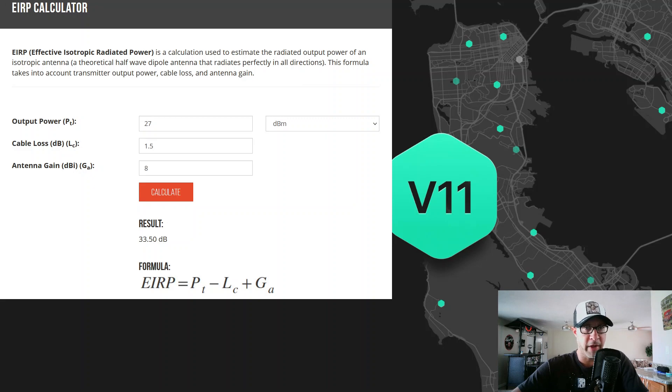There are tons of calculators on the internet to compute things such as the EIRP. You can put in the power of your device, how much you are losing in cable, the gain of your antenna, etc. Just make sure this is set to dBm and you'll get a result, so you'll know whether you are within the EIRP limitations for your region.